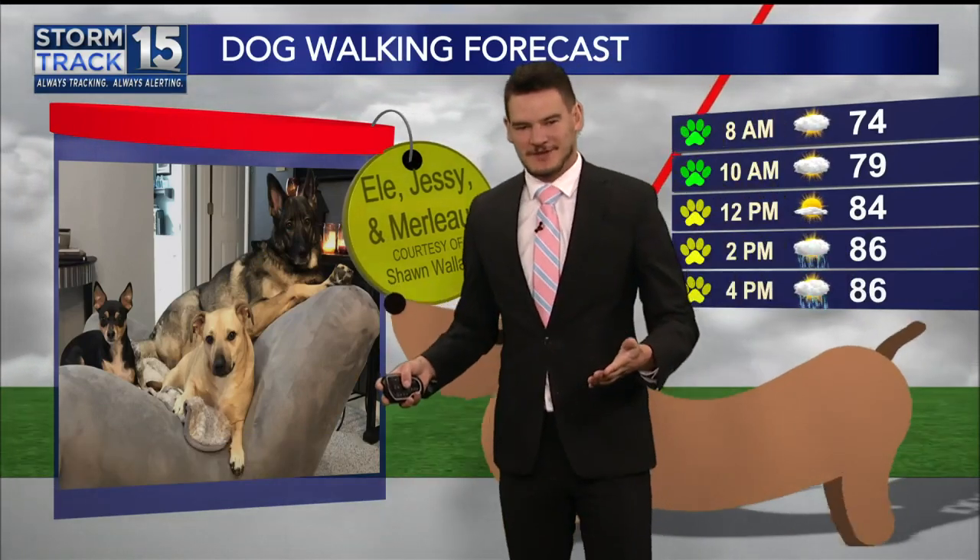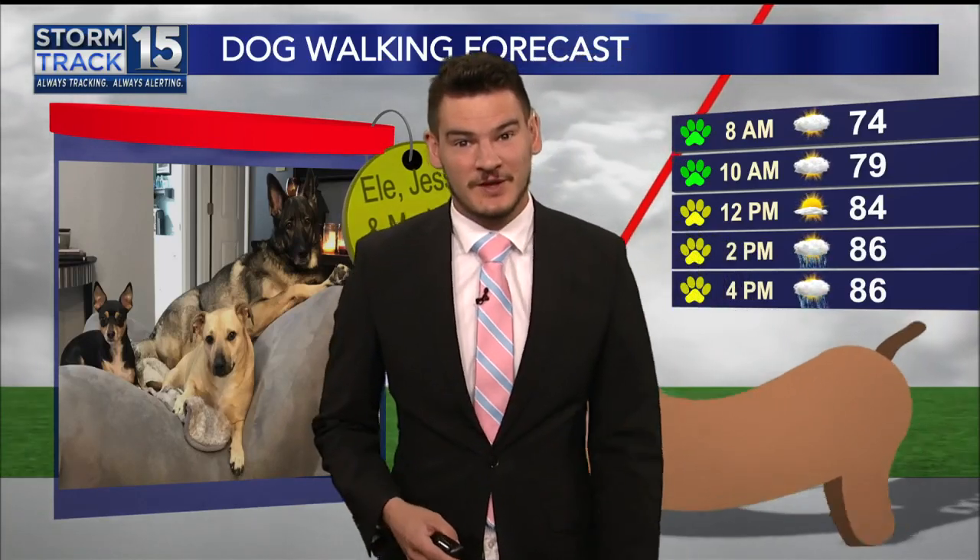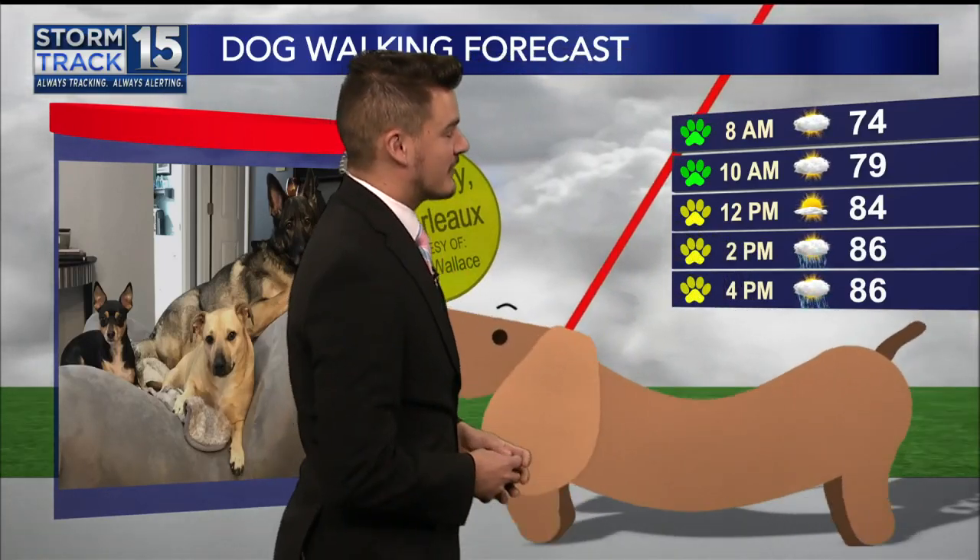Unfortunately, last week because of Francine, we weren't able to see all the furry friends. Don't worry, though — if your dog was scheduled for last week, we will be showing them coming up in October, so just a little longer to wait.